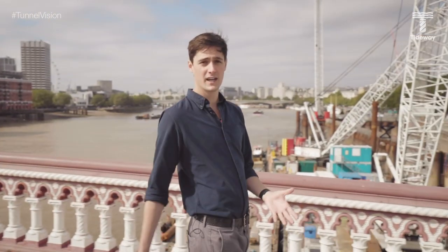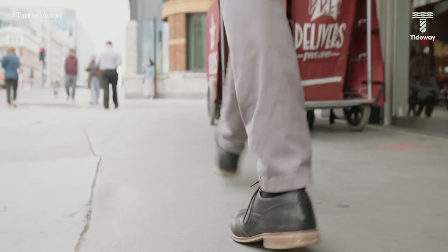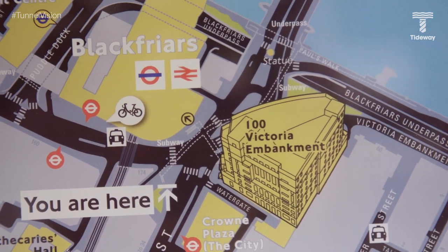Slap bang in the heart of London, in a part of the city rich with history. This site is officially known as Blackfriars Bridge Foreshore, and it's here for a very specific reason: the River Fleet. The River Fleet is a tributary of the River Thames. There are lots of these in central London, but most of them have been built over. We call these London's lost rivers.